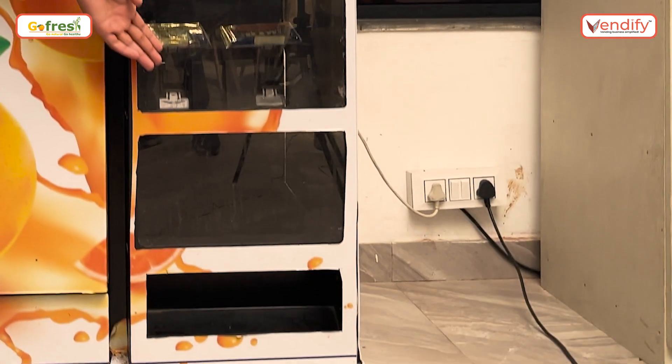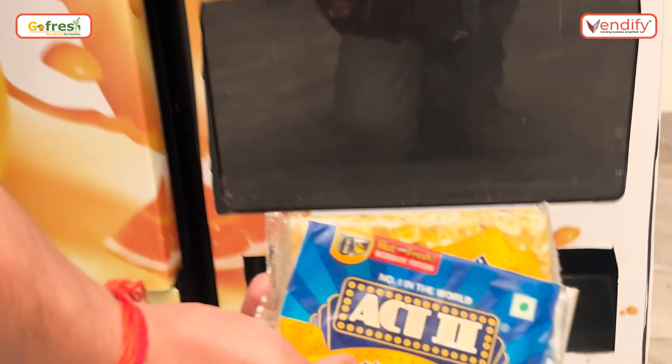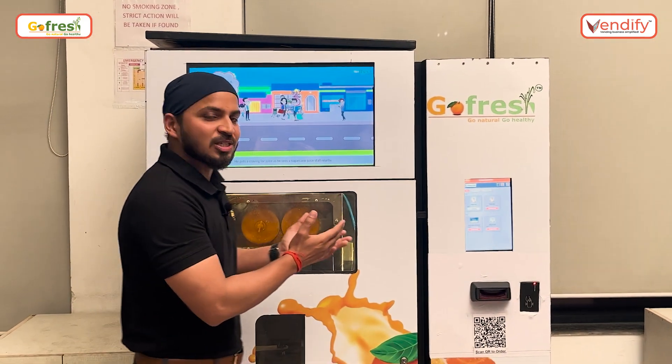We have a takeaway section for packed items. You can order packed items and get them dispensed with GoFresh. Now let me show you the process of the machine.